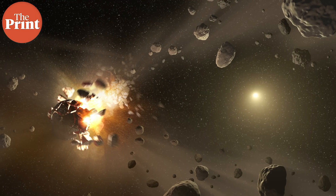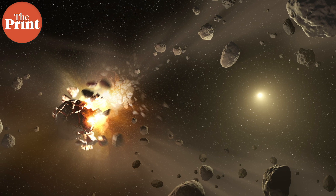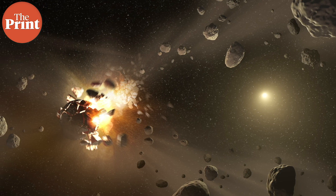Researchers have developed a method to help identify the best course for deflecting an incoming asteroid in the event of an impending collision. The team applied their method to lay out the type of mission that would likely have the most success in deflecting near-Earth asteroids Apophis and Bennu in various fictional scenarios in which they may be potentially hazardous to the Earth.